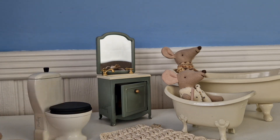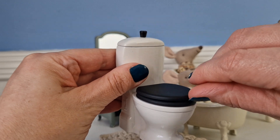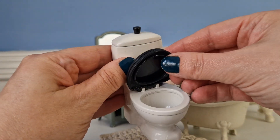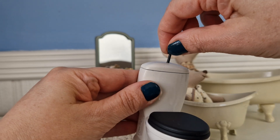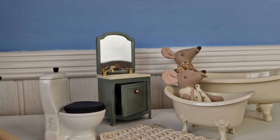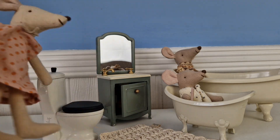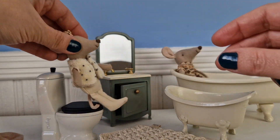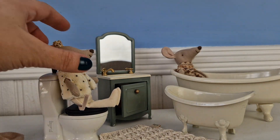This is the mouse size toilet. It has a little seat that you can lift up, and on top there's a little knob you can lift and pull as well. This fits all of the mice in the mice family — this is mummy mouse who's the biggest, and then little brother also fits really nicely on the toilet.